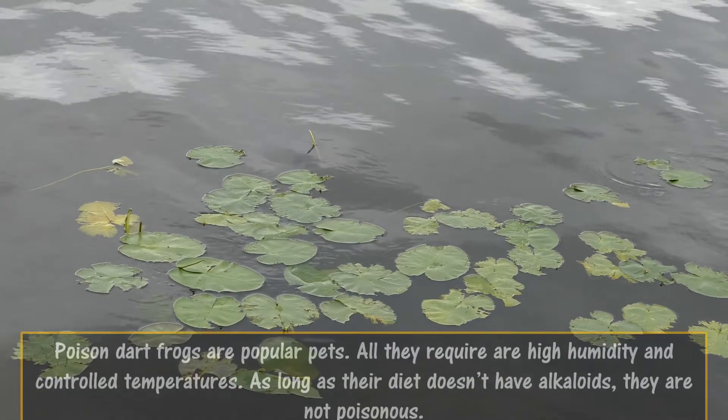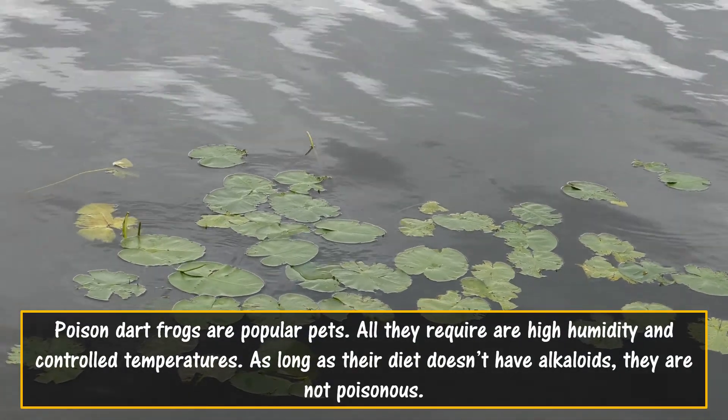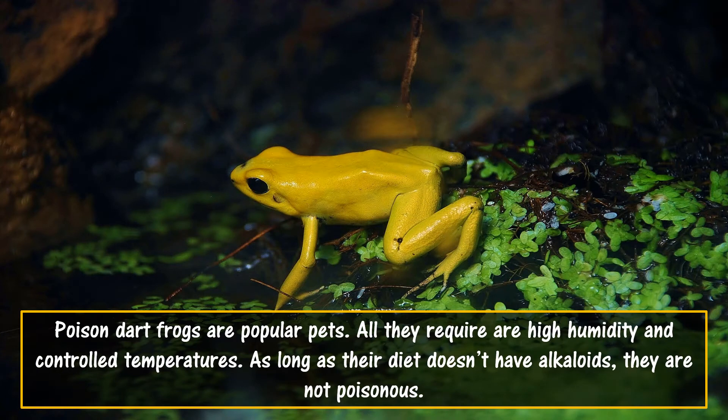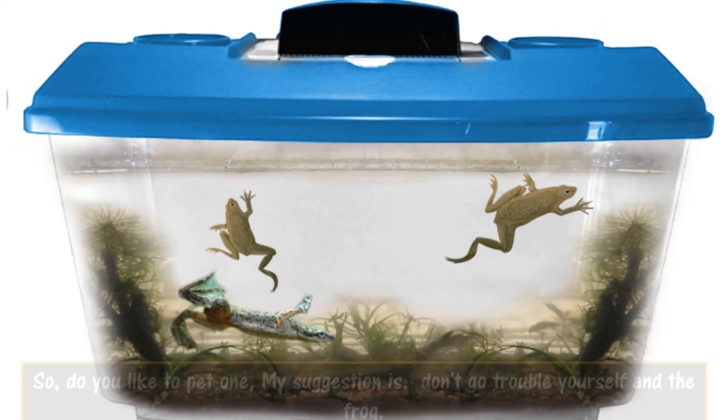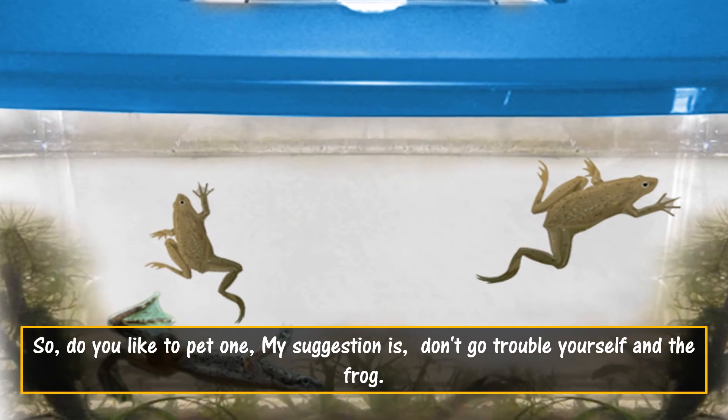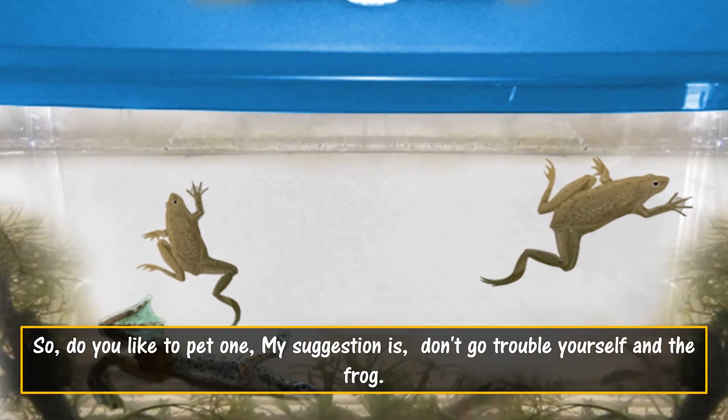Poison dart frogs are popular pets. All they require are high humidity and controlled temperatures. As long as their diet doesn't include alkaloids, they are not poisonous. So, do you like to pet one? My suggestion is: don't go trouble yourself and the frog.